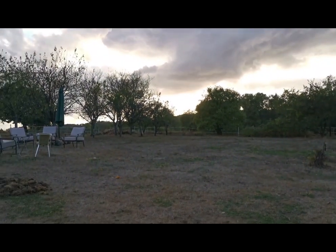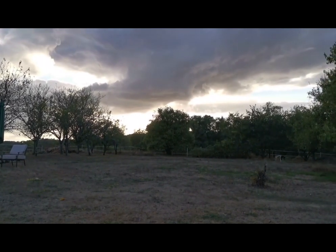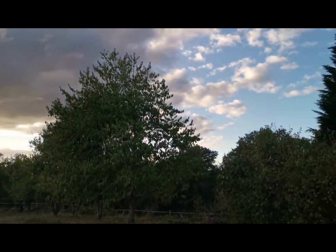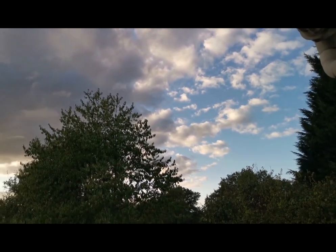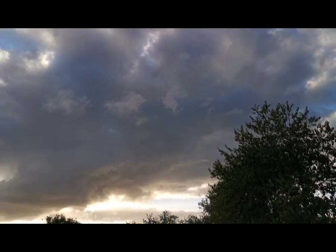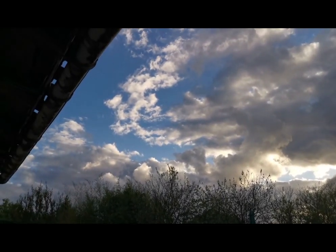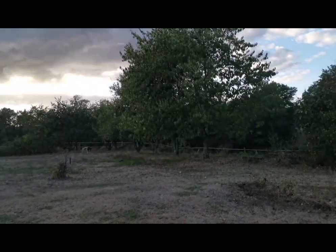Epic skies out here as always, although not quite as epic as the night skies when there's no clouds. Oh my god, I have never seen so many stars. Just shows you the difference — so dramatic around here. Anyway, back to the apples for me.